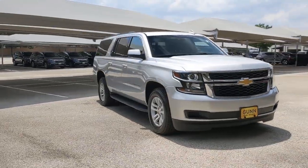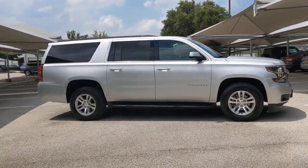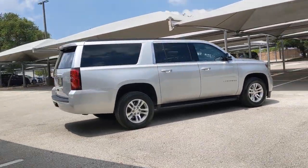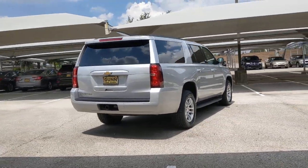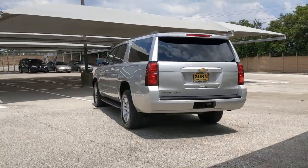Go home happy with the 2018 Chevrolet Suburban. This vehicle is an outstanding buy with fewer than 60,000 miles on the odometer. The Suburban delivers the utility of a truck as well as the refined comfort, technology, and safety features of a full-size luxury SUV.